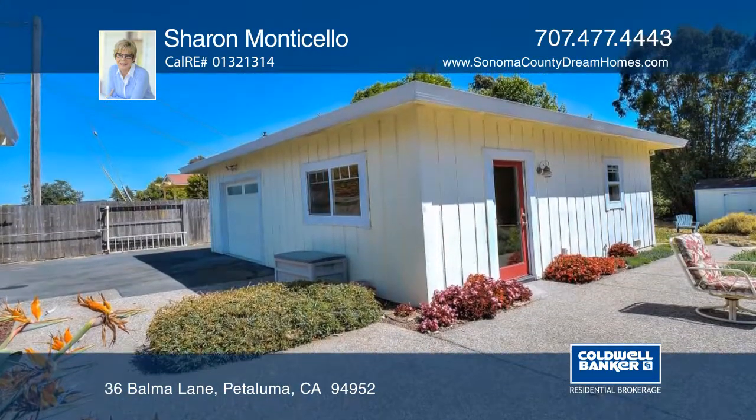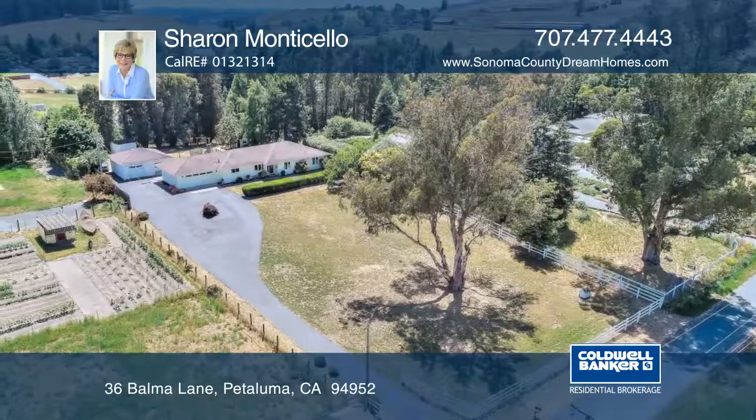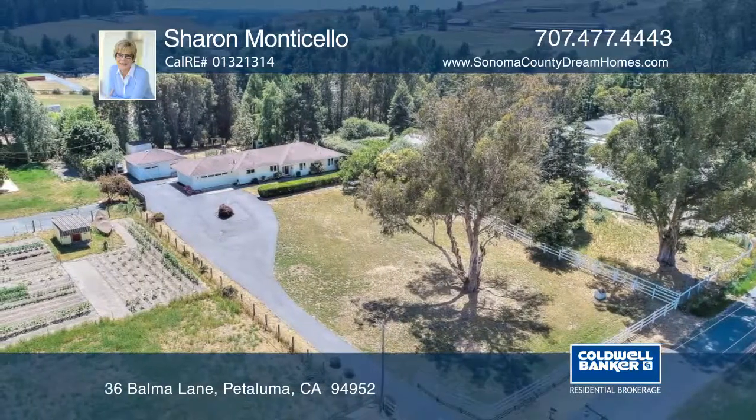The property also includes a detached studio or workshop and an outdoor kitchen. Don't miss out on this fantastic property — make it yours with a call to Sharon Monticello.